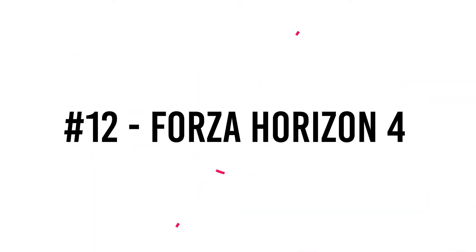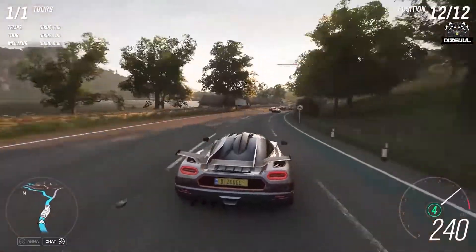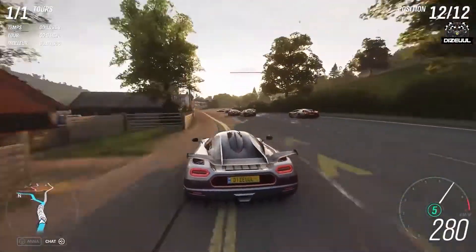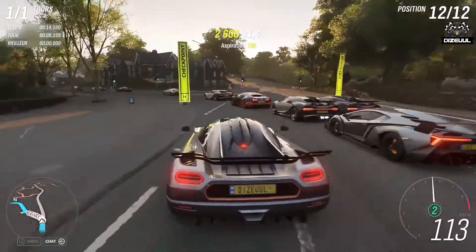Number 12: Forza Horizon 4. Forza Horizon 4 deserves its place in our list as a drive around an English countryside, thanks to the addition of shifting seasons to the highly acclaimed Forza series, is a wonderful feature that will put even the most costly setups to the test.